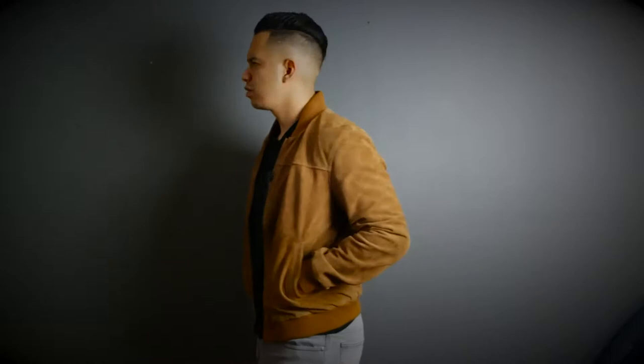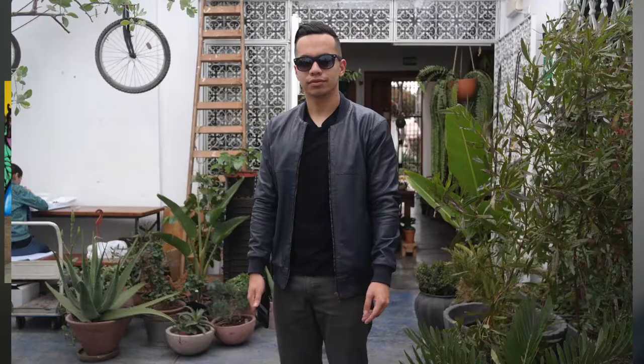My first jacket — I'm definitely busting out the bomber jacket simply because of its versatility, and it works very well with pretty much anything you pair it with. When I want to go super casual, I'll just wear a t-shirt and jeans and some Chelsea boots.